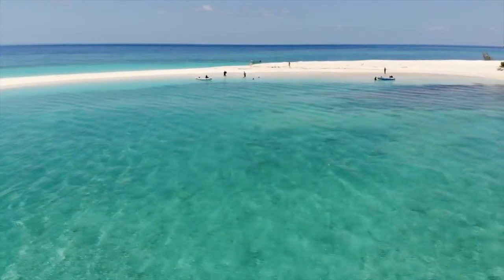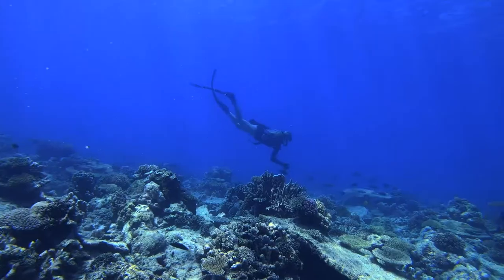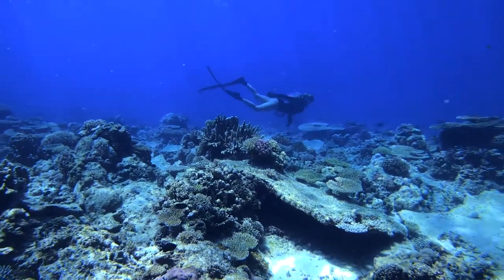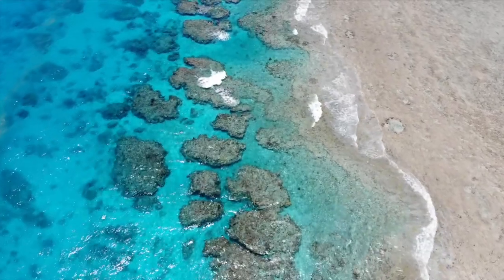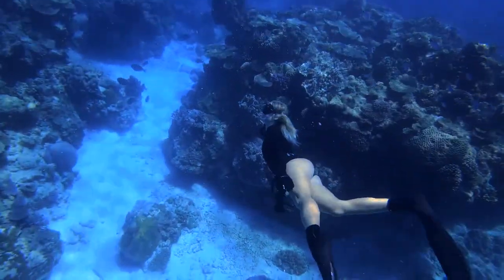I usually go to the Great Barrier Reef at least once a year, and when I'm there I'm always looking for things I haven't seen before — new species. I think having a marine biologist background makes the experience more enjoyable because instead of just looking at a wide variety of pretty colours, I actually get to see what species I'm looking at and observe the change in the reef over time.